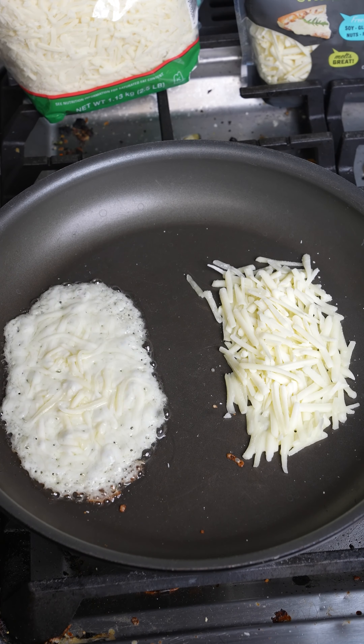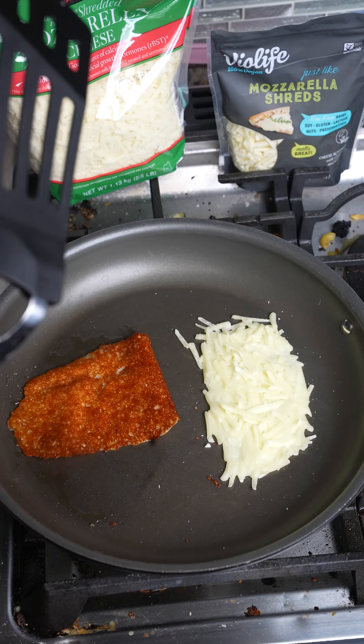Real cheese vs. vegan cheese melt test and scrapeability test, and it looks like — well, you know — real cheese wins!